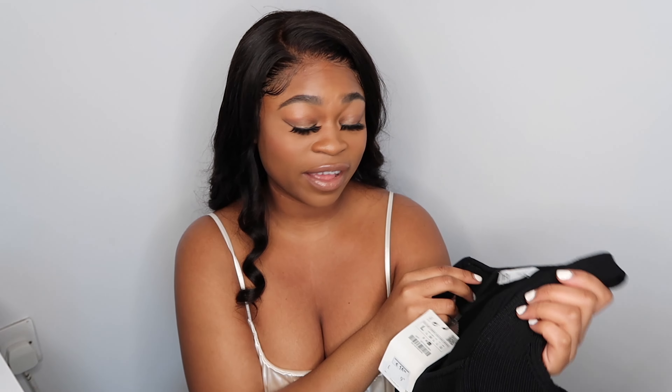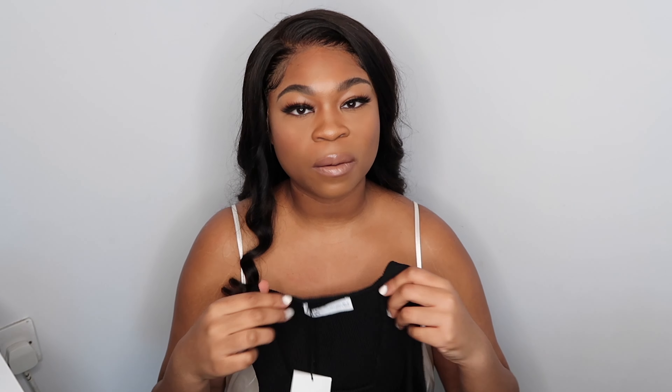The next thing I got was this bodysuit — again with the brown, it's also ribbed. There's a common theme here. It has a squared neck. This ribbed bodysuit I absolutely love.